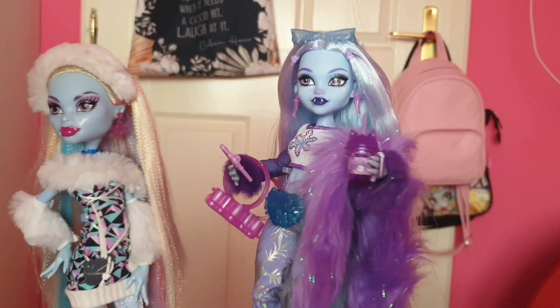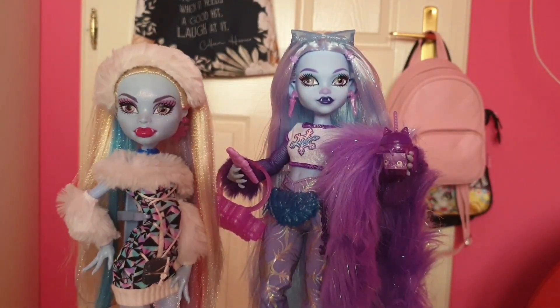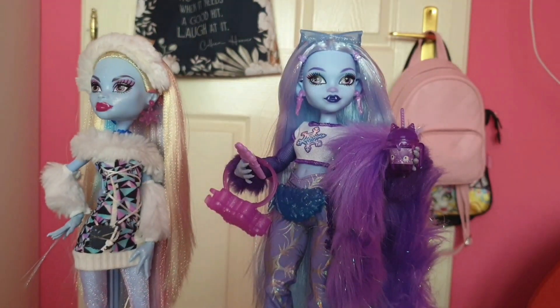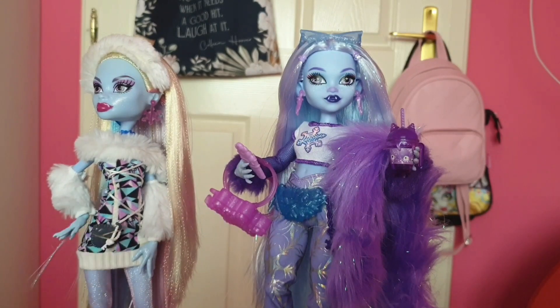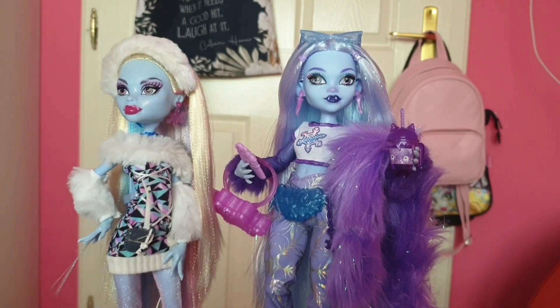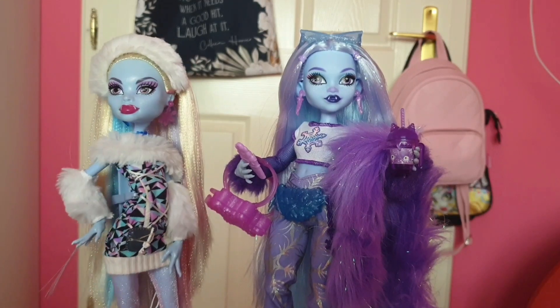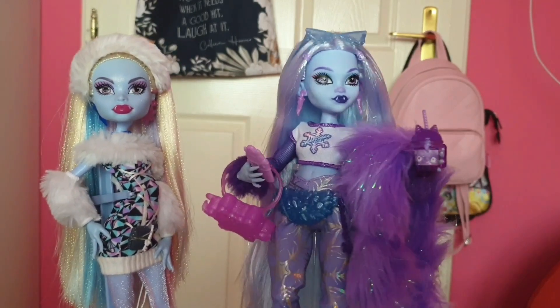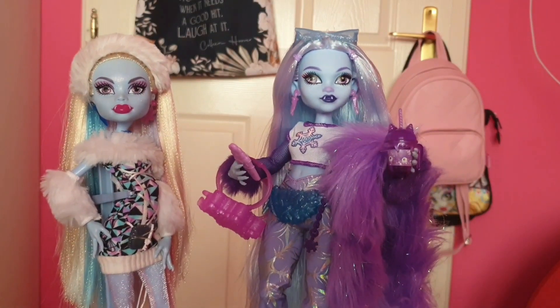G3 Abby has a side glance which is cute — I love it. With their faces, I love them both. G1 Abby has this tiny fanny pack — it's removable but still attached with a rubber band. This G1 Abby was a really good deal. And G3 Abby has her fanny pack with a chain. I love it.